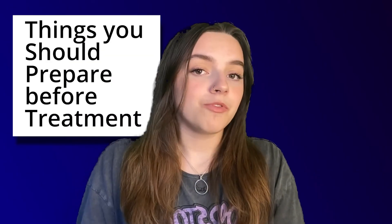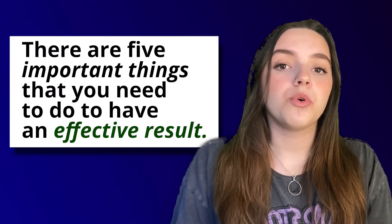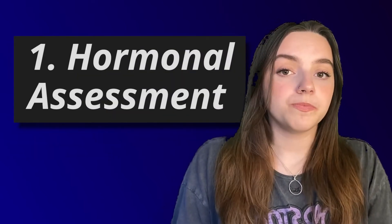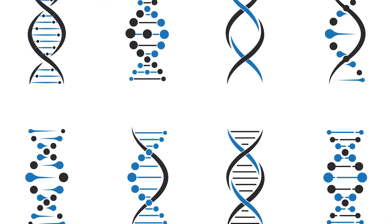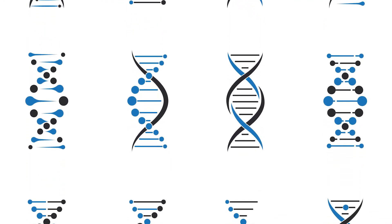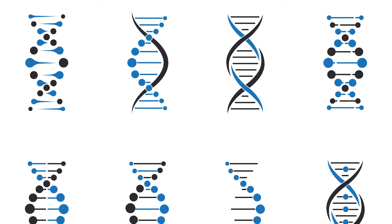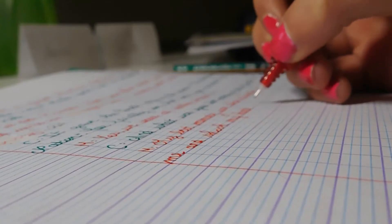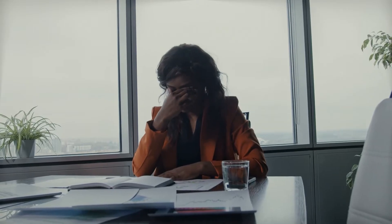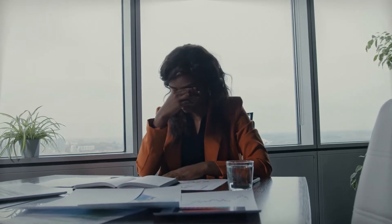Before you get the treatment, there are five important things that you need to do to have an effective result. First, a hormonal assessment. Your hormones have a significant impact on your treatment effectiveness. Imbalanced hormones can cause the effect to progress slowly, meaning you will need lifelong maintenance that costs more money and time, or the treatment may have no effect at all.